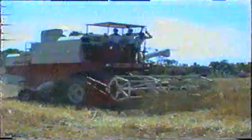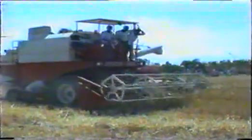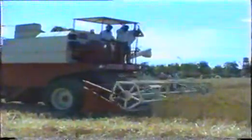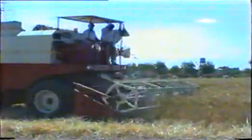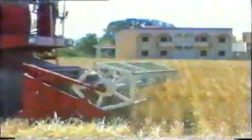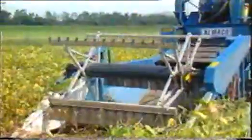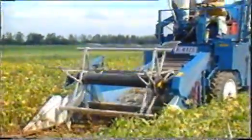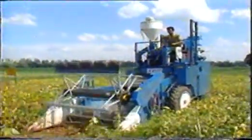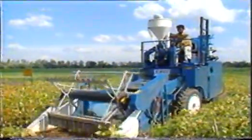The combined harvester cuts the crop, threshes and cleans the grain simultaneously. It is a big successful machine for harvesting cereals and pulse crops on custom hire basis. The plot combine is a special harvesting machine for breeders' experimental plots on seed varieties.